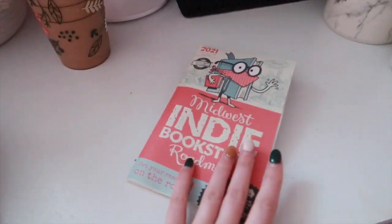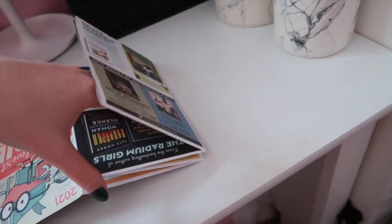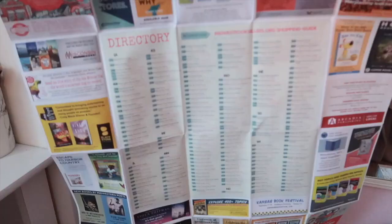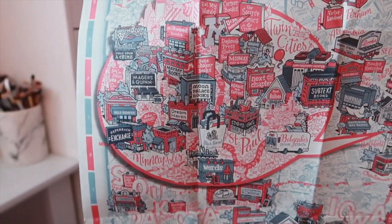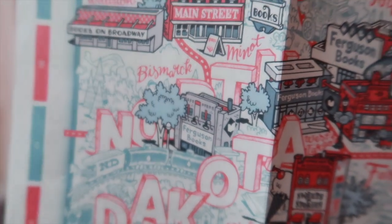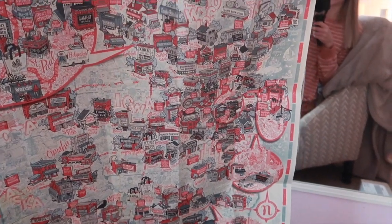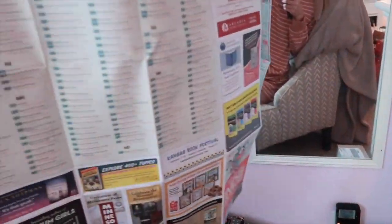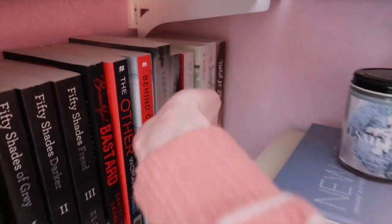I found this as I was cleaning my shelf — it's a Midwest Indie Bookstore Roadmap I got from my local bookstore. It lists and maps out all the independent bookstores in the Midwest. It has Twin Cities, which is Minneapolis, and in North Dakota we have Bismarck — that's Ferguson's, where I got this map — and also Fargo and Grand Forks. This thing is so cool. I love going to small bookstores. If you live in any of these places or are visiting and want me to send you a picture of where they are and their address, I can definitely do that.